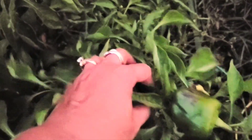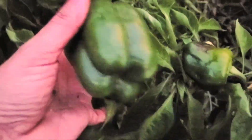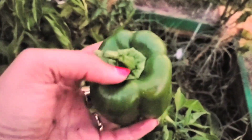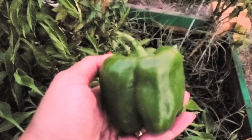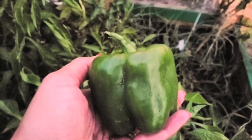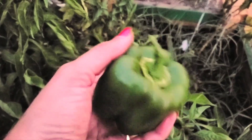Look at that — that looks good! Big bell pepper, another one grown in Big Mama's garden. Looking good.